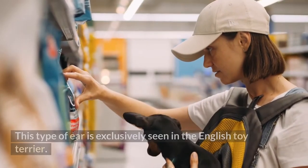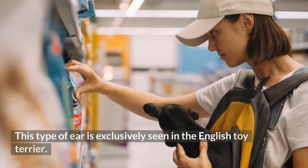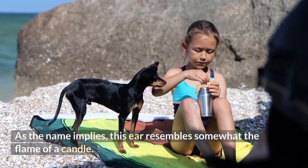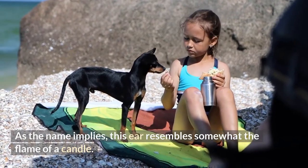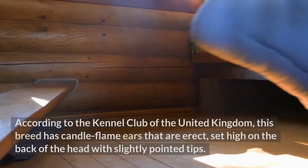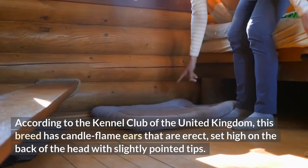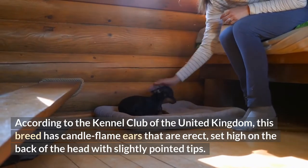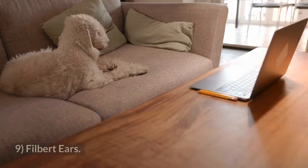8. Candle flame ears. This type of ear is exclusively seen in the English Toy Terrier. As the name implies, this ear resembles somewhat the flame of a candle — basically long and narrow erect ears. According to the Kennel Club of the United Kingdom, this breed has candle flame ears that are erect, set high on the back of the head, with slightly pointed tips.